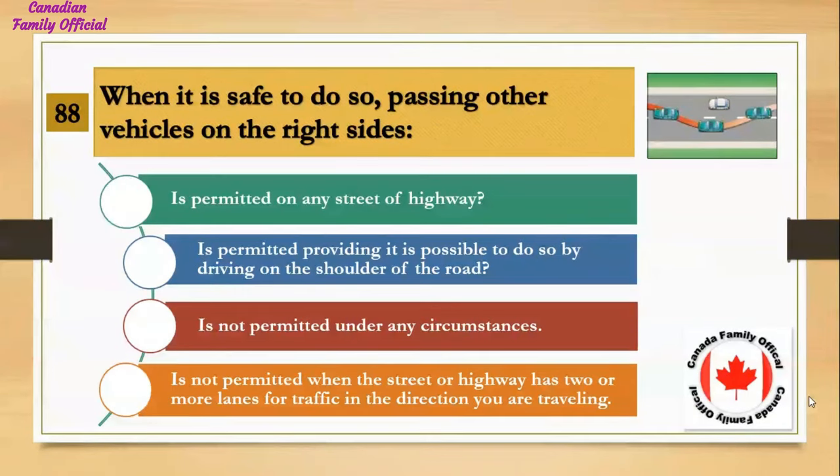When it is safe to do so, passing other vehicles on the right side: Number 1, is permitted on any street or highway; Number 2, is permitted providing it is possible to do so by driving on the shoulder of the road; Number 3, is not permitted under any circumstances; Number 4, is not permitted when the street or highway has two or more lanes for traffic in the direction you are traveling. And the answer is it is not permitted when the street or highway has two or more lanes for traffic in the direction you are traveling.